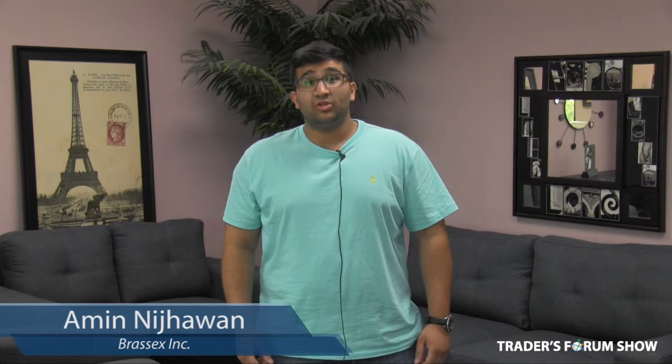Hi, I'm Amit Nijan from BrassX Incorporated, and I invite you to visit our booth at the upcoming Trade Show with the best products at the best prices.